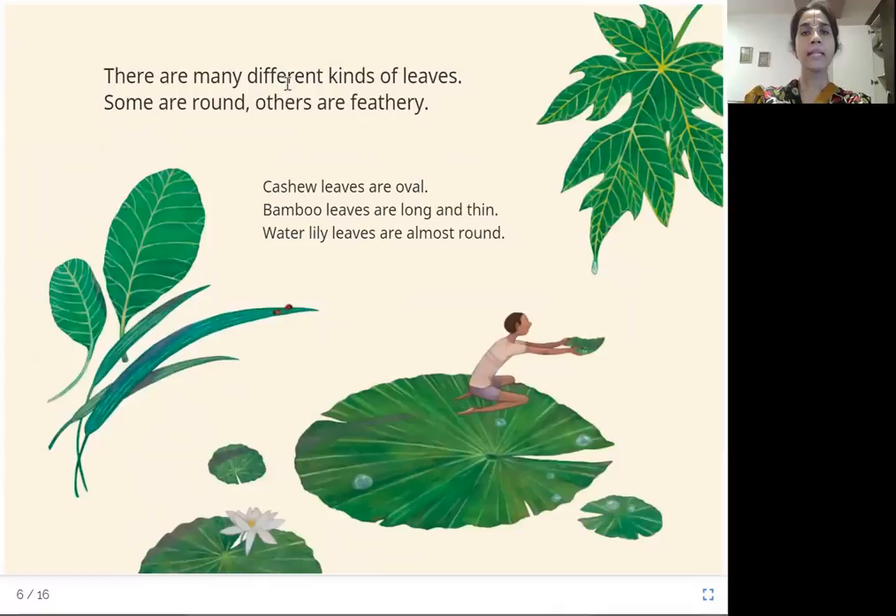There are many different kinds of leaves. Some are round, others are feathery. Cashew leaves are oval. Bamboo leaves are long and thin. Water lily leaves are almost round.